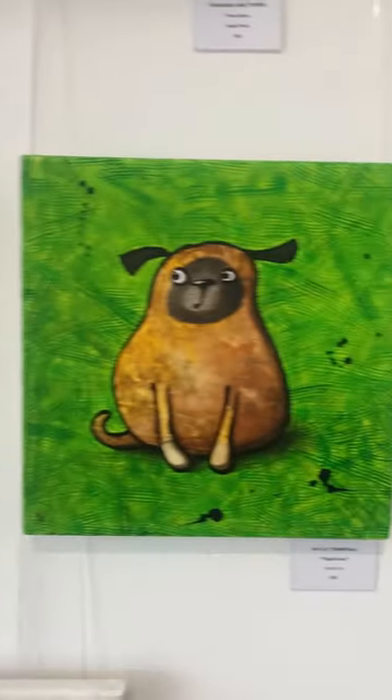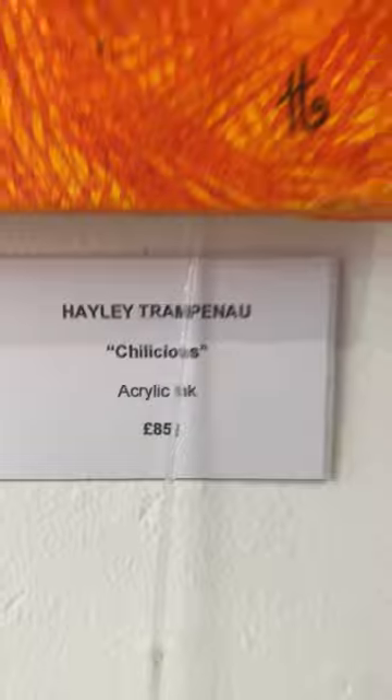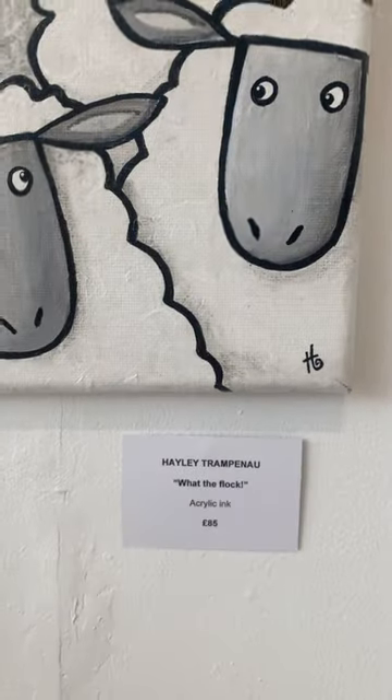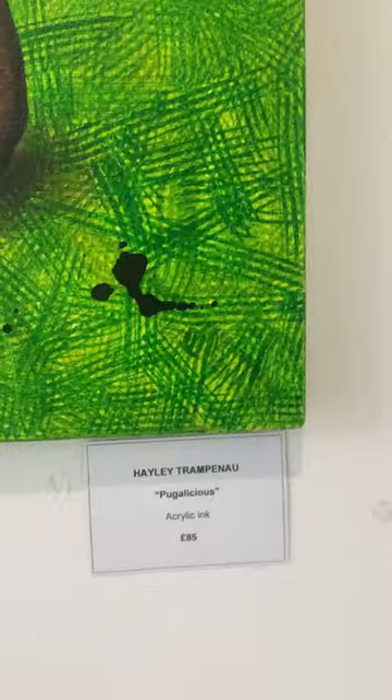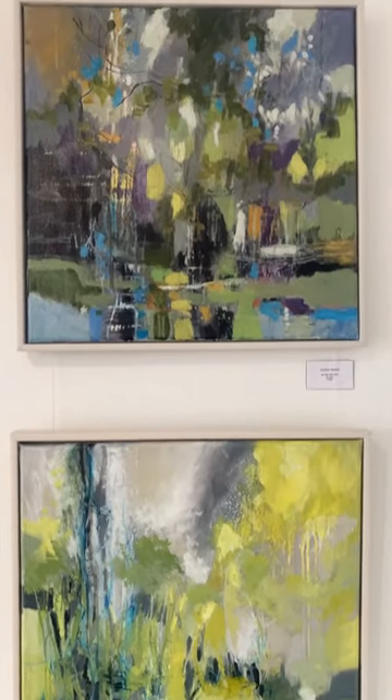Now we've got lovely Hayley and her gorgeous illustrations of quirky animals. The titles are just the best — 'Chillicious,' 'Pugalicious,' and 'What the Flock!' Brilliant. They are 85 pounds each — so cool.